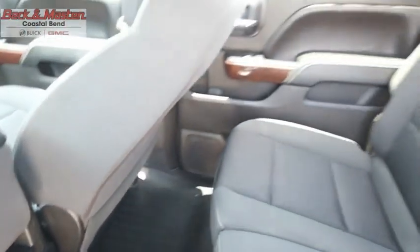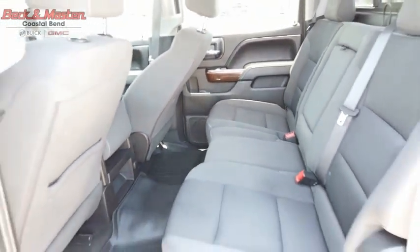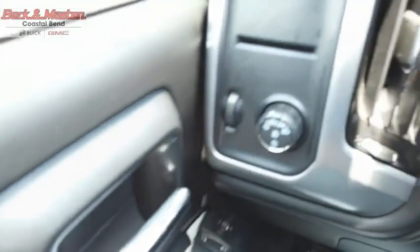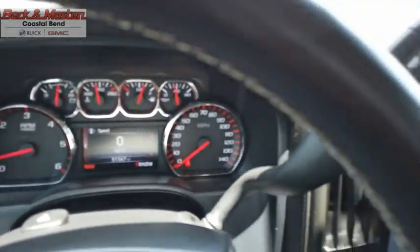The GMC Sierra is a full-size pickup with all the functionality you could expect. With multiple trim levels, the GMC Sierra provides a wide range of features for you to enjoy. Power and advanced technology can both be found in this fantastic truck — come take a test drive today.